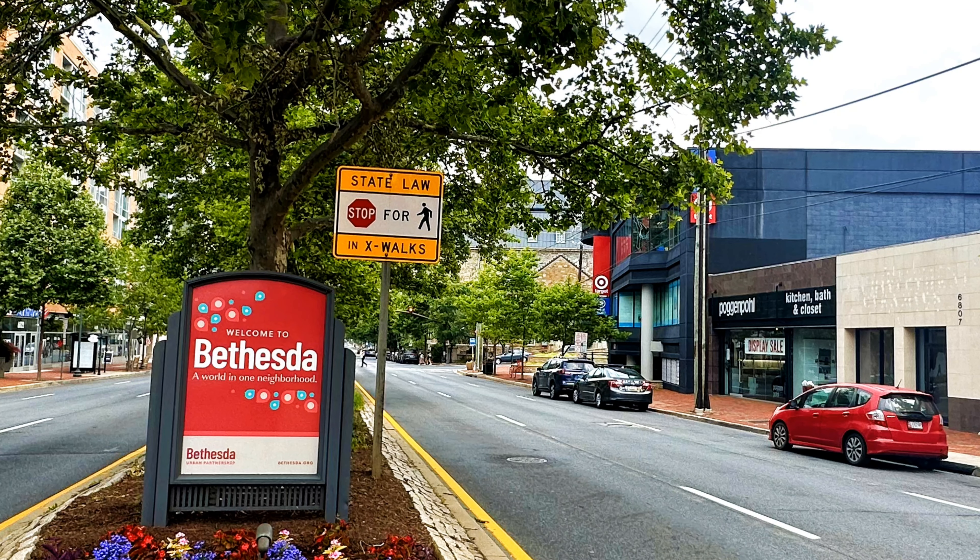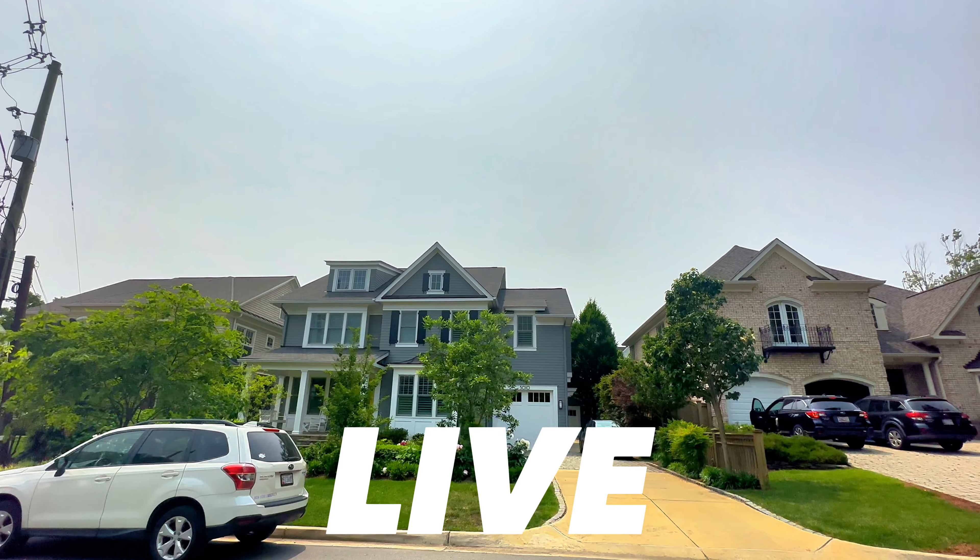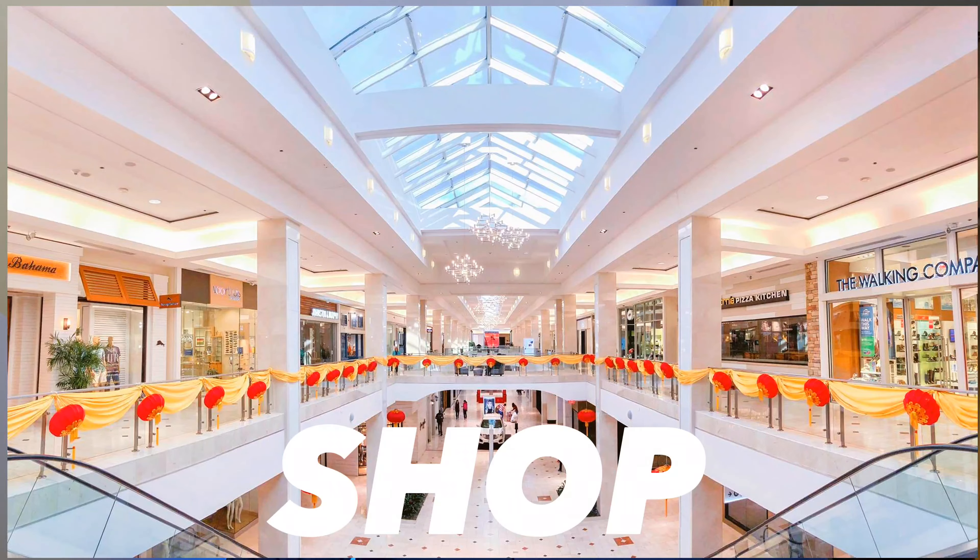Bethesda, Maryland is one of DC Metro's most popular suburbs and certainly the most popular on the Maryland side of the line. We're going to cover what makes Bethesda so popular, where you would live, play, eat, work, shop, all the things in between, and why if it's not on your list, it should be on your list of suburbs to consider.